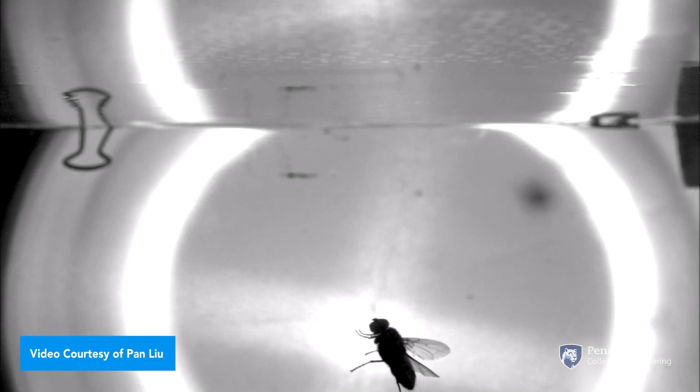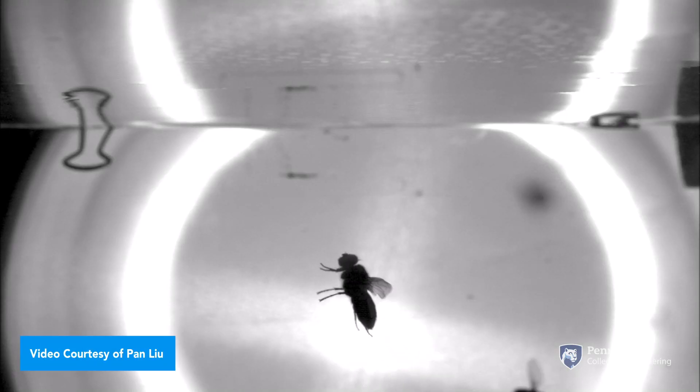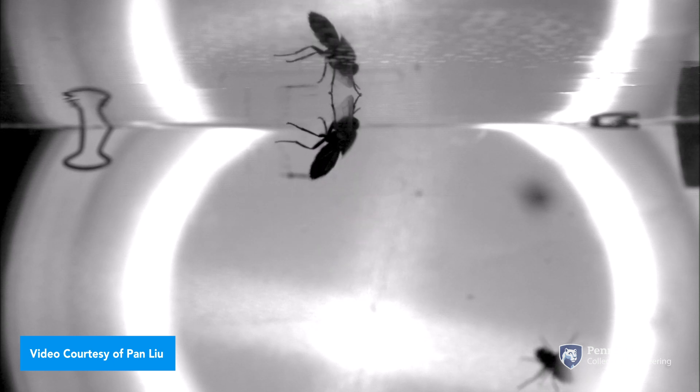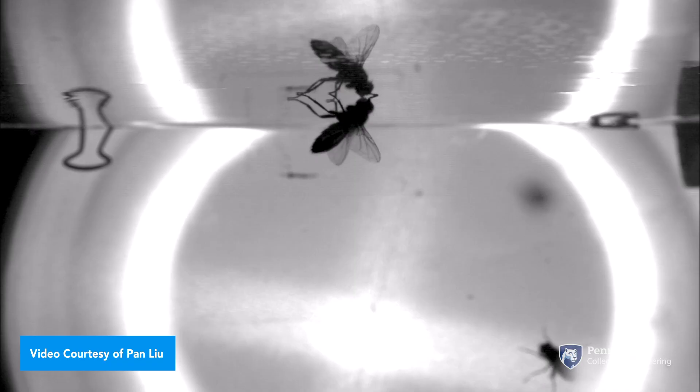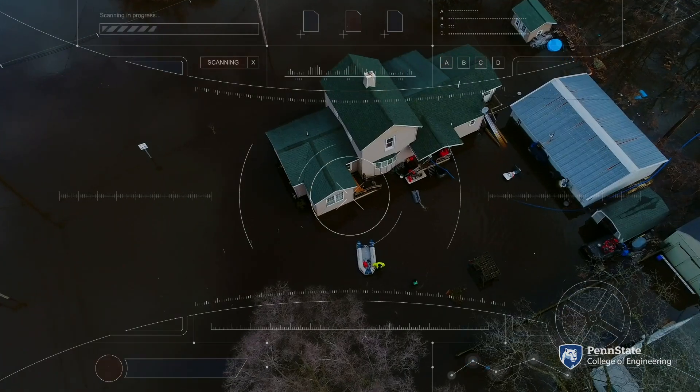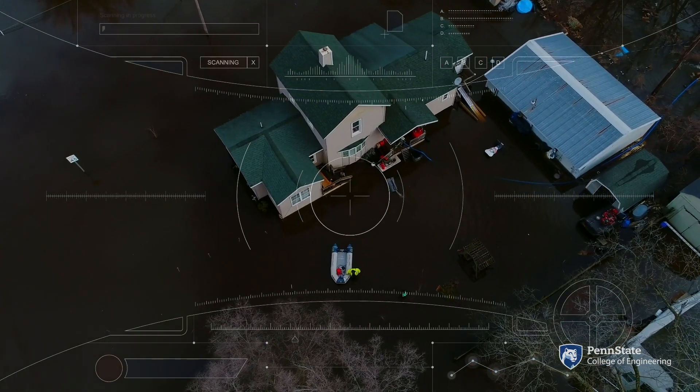Flies can perform amazing feats. They can land upside down on a ceiling, which nothing we've designed as humans comes even close to doing. So if we can understand how these underlying mechanisms work and apply them to our own insect-scale robots, this could change the way we look at this category of robotics. There's a huge interest in developing smart sensors to enable things like space exploration, industrial monitoring, and search and rescue in disaster areas.